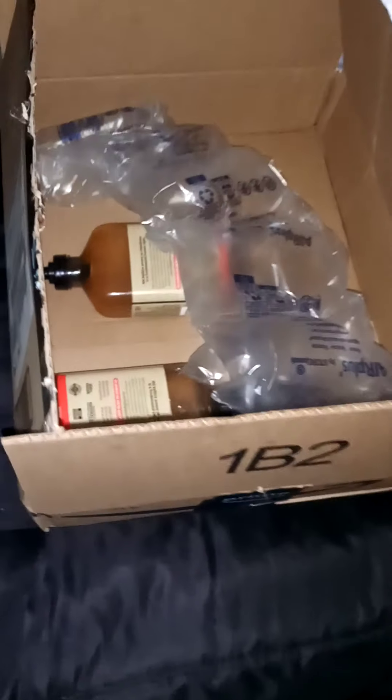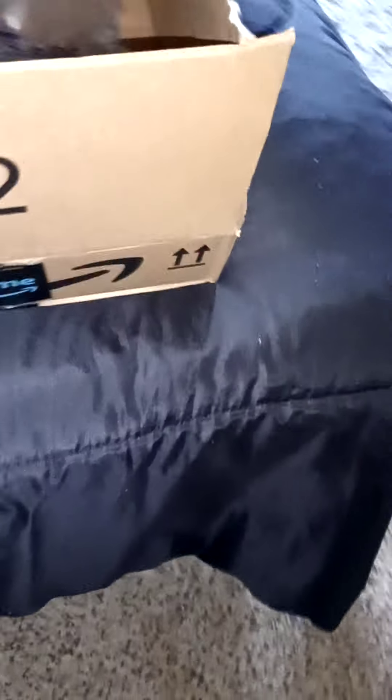Hey everybody, it is Roche Ball again. I'm going to show you guys just a few more things I picked up from the 99 cent store, and my order came in today from Amazon.com. As you can see, I've already kind of opened up the box. I took a shower in my mom's bathroom and I went to go visit my sister and my family in the high desert area.